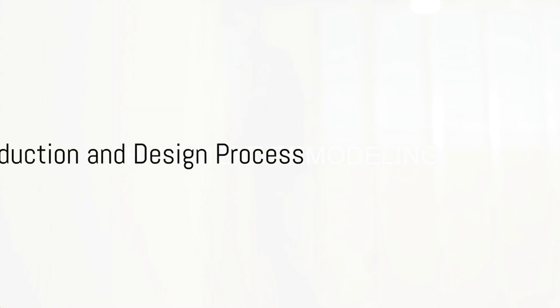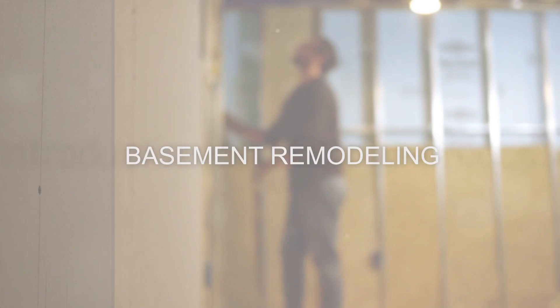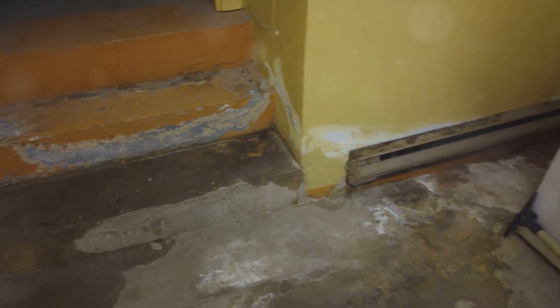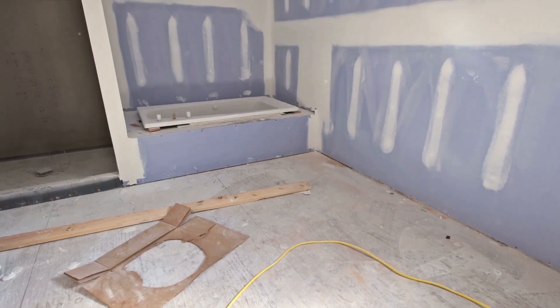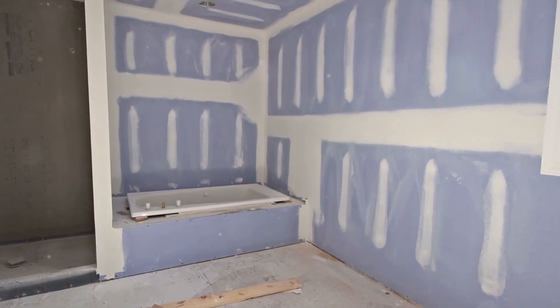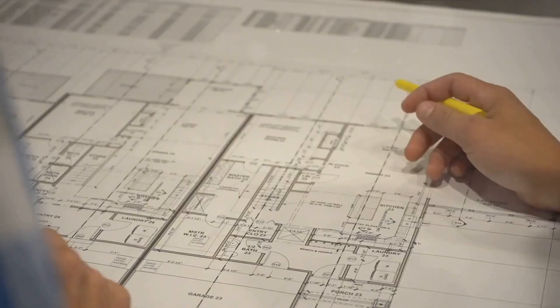Ever pondered the possibility of transforming that unutilized basement space into a vibrant, fully functional area, complete with multiple rooms and a bathroom? Today, we're discussing an exciting opportunity to do just that with Premier Resources Contracting.